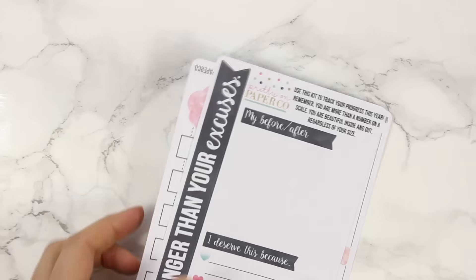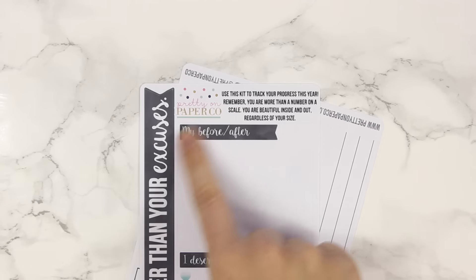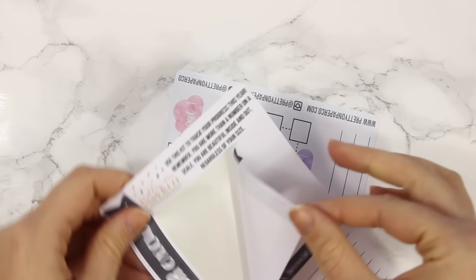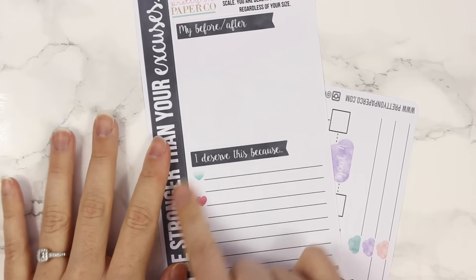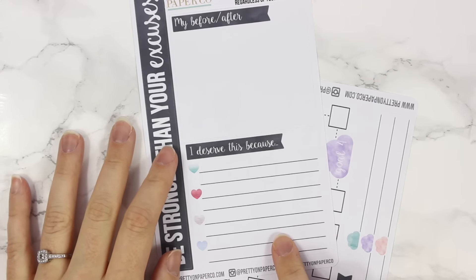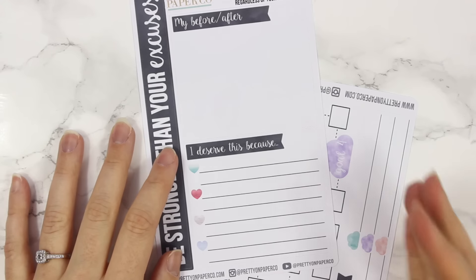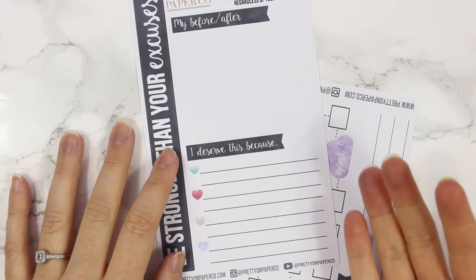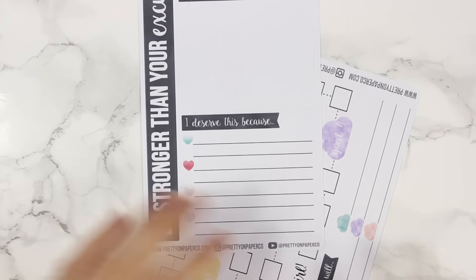The next thing I have to share is another notes pages kit — my weight loss tracker notes pages kit. You have the header flag that says 'Be Stronger Than Your Excuses.' I did a box for a before and after photo. Then I have a box for 'I deserve this because,' so you can write down all the reasons why you are trying to either lose or gain weight. This section is for writing reasons why you deserve to lose weight, because I don't think many of us really think about why we deserve it beyond just vanity purposes.